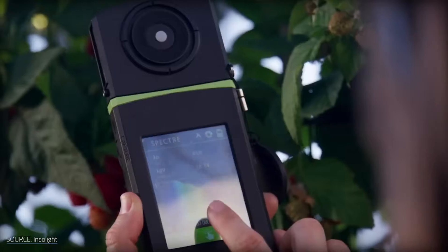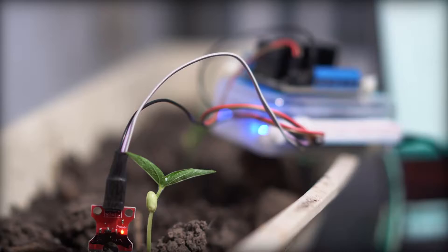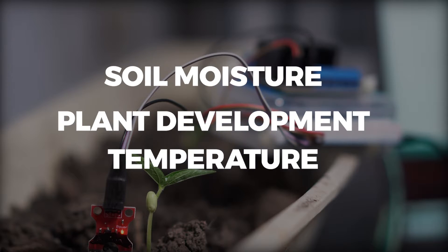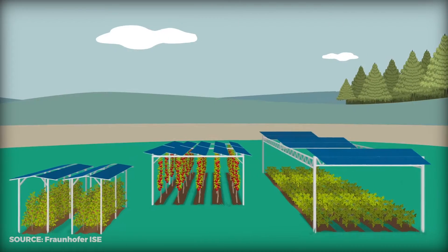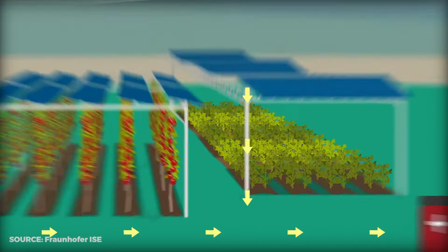Agrivoltaic systems can use sensors to track local weather conditions in order to optimize panel placement. To help farmers maximize their harvests, these sensors can also monitor soil moisture, plant development, and temperature. Furthermore, Agrivoltaics can assist farmers in cutting down on their energy expenses and carbon footprint by producing renewable energy on site.